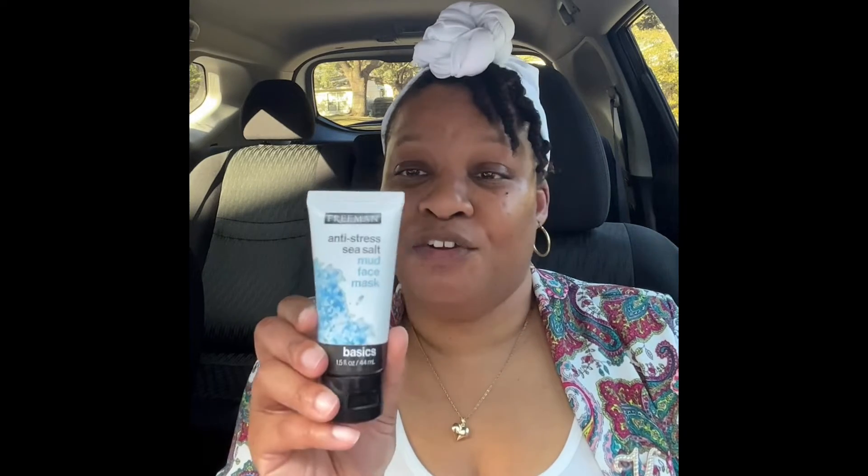I picked up some more Freeman Anti-Stress Sea Salt Mud face mask — I love this stuff, y'all know I've reviewed it before. I thought I had three or four left from last time but I can't find them, so I got another one.